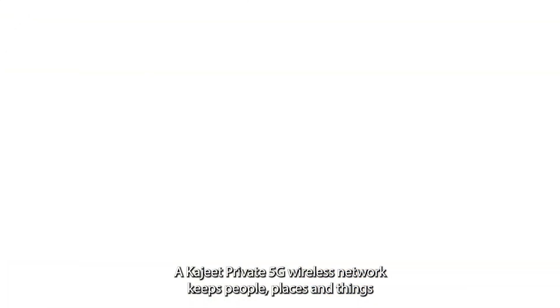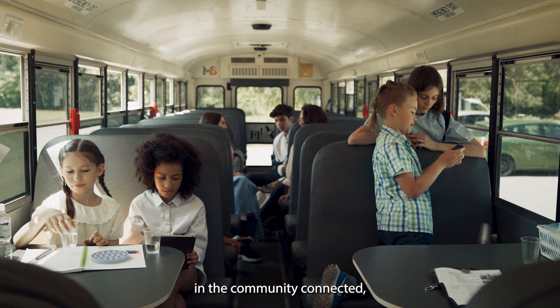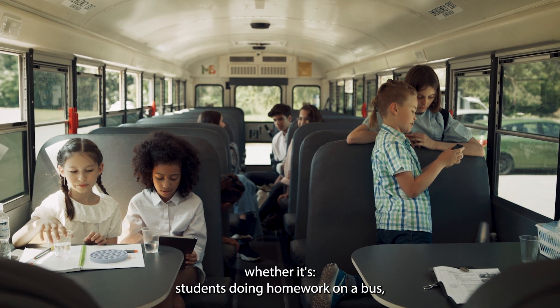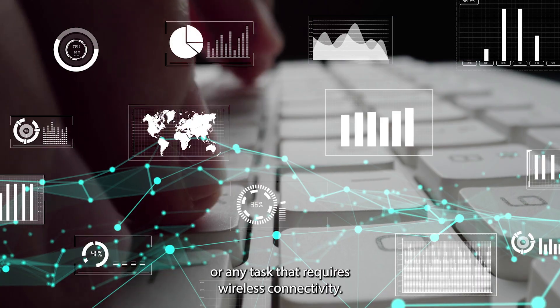A Khajiit Private 5G wireless network keeps people, places, and things in the community connected — whether it's students doing homework on a bus, video surveillance of government buildings, real-time traffic updates on highway signs, or any task that requires wireless connectivity.